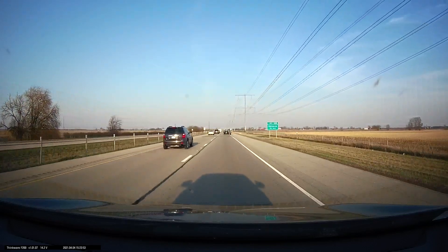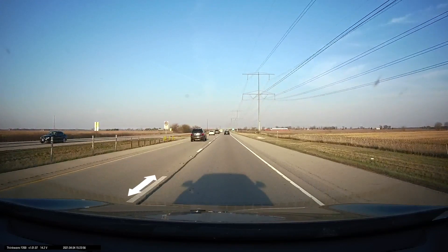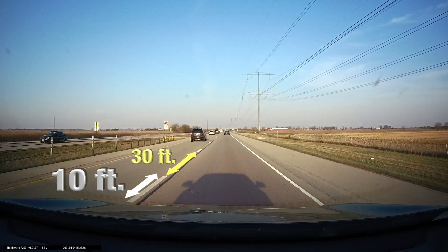But wait — how do I know how fast the motorcyclist is going? Let me show you. Each white line has a length of 10 feet, while the space in between the white lines is 30 feet. So if the car travels to the end of the red square, we know that the car moved 40 feet.